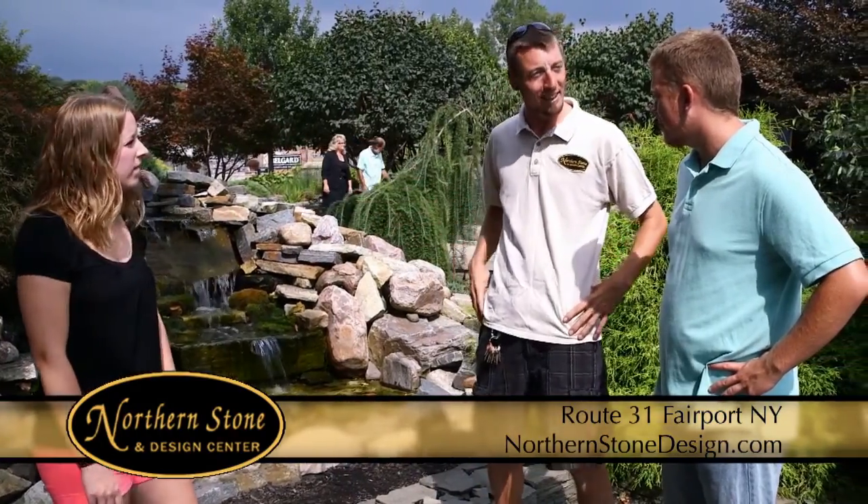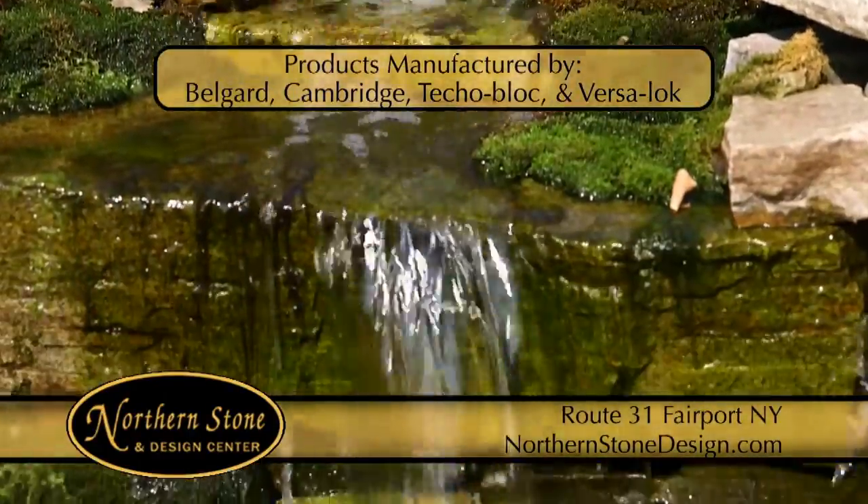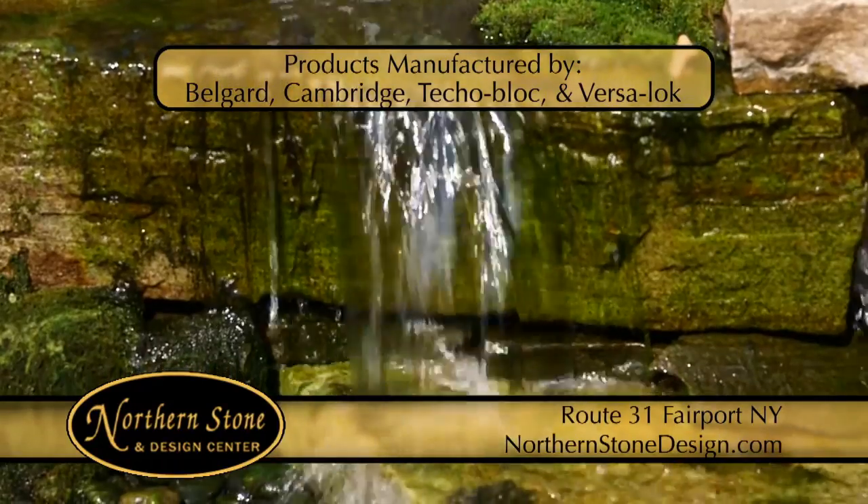Need a contractor to help provide installation? Northern Stone & Design can refer an experienced installation company and work with you through the entire project to ensure your complete satisfaction.